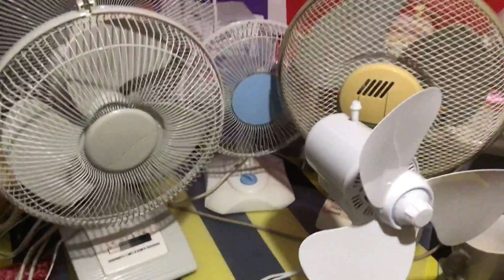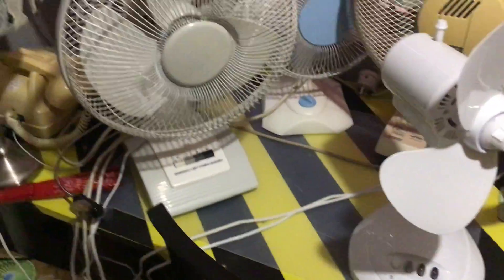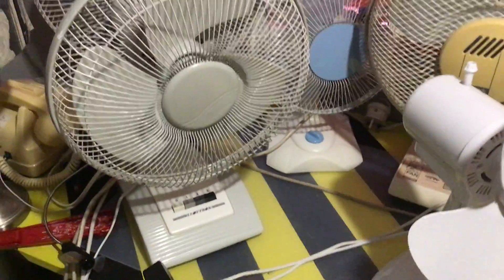Question of the day. I'm just going to do a quick video on question of the day. Which two fans in your collection have the longest cords? And if you don't answer it, can you please measure it in feet?